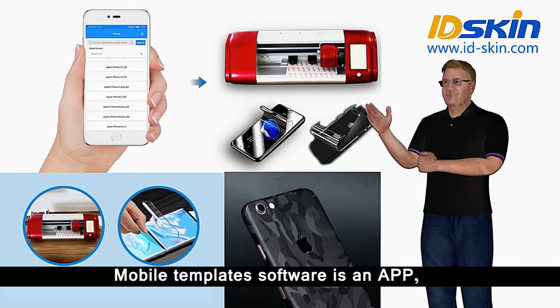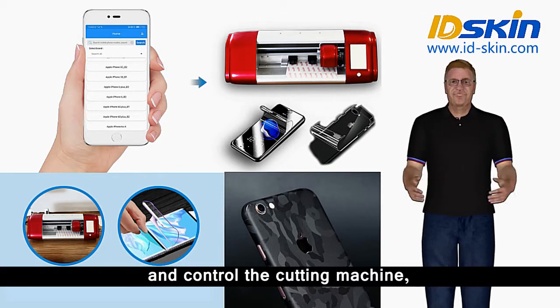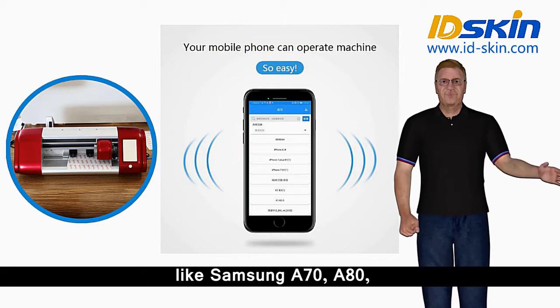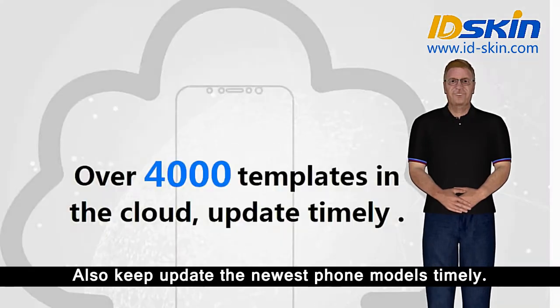Mobile template software is an app you can install on your mobile phone to control the cutting machine — very convenient. The app has abundant phone models, like Samsung A70, A80, iPhone XS Max, Oppo F11 Pro and so on, and also keeps updating the newest phone models timely.